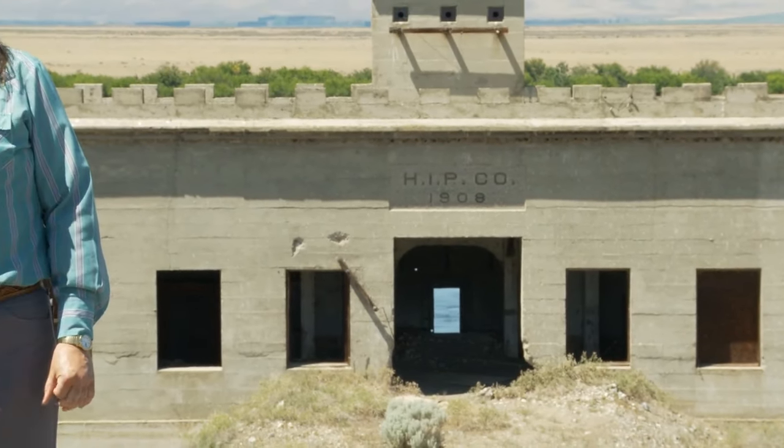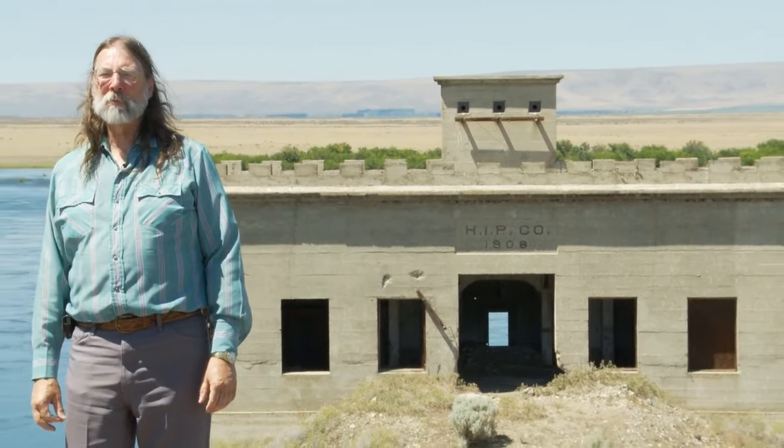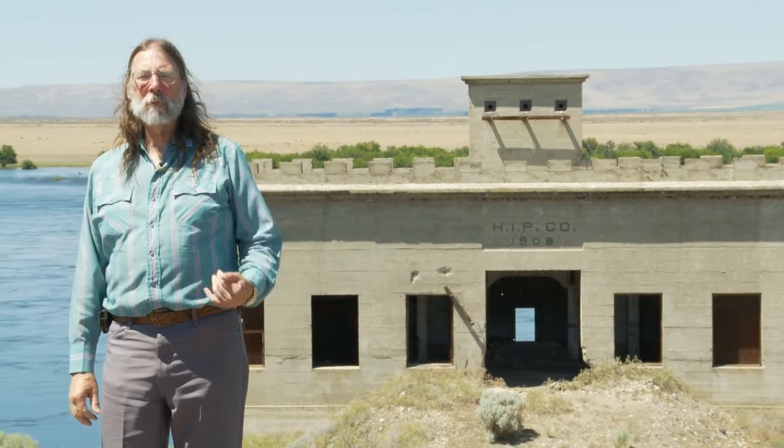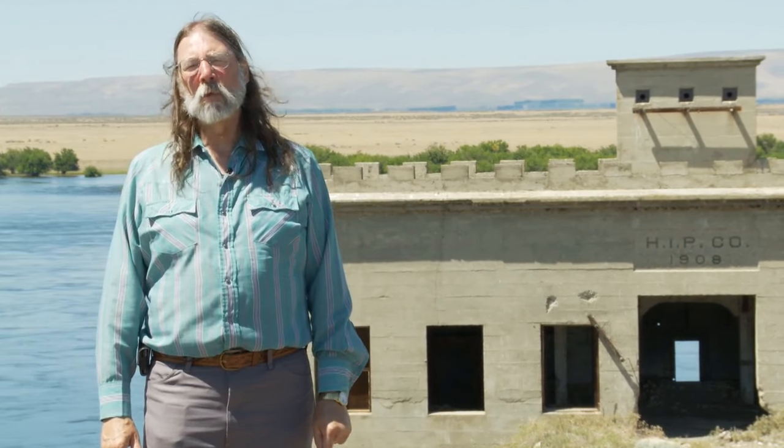Almost all of the farmsteads on the Hanford site, or what used to be called the Priest Rapids Valley, received their water from the Hanford Irrigation Project. This pump house supplied water for about a 36-mile pipeline and open irrigation trench that brought water to several hundred customers.